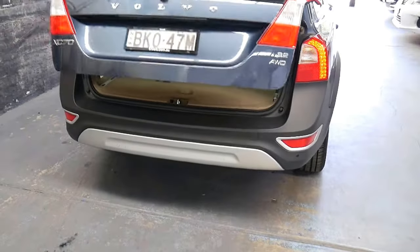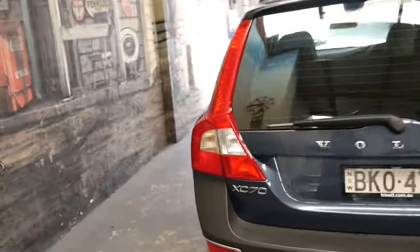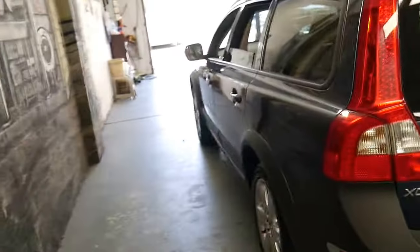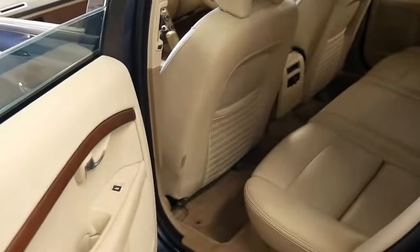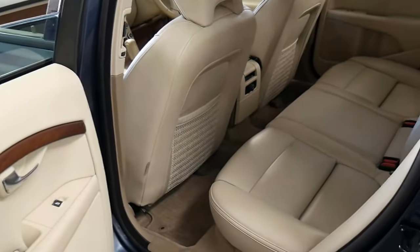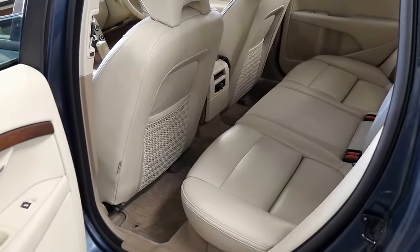One-touch auto-closing boot. And this is the 3.2 petrol six as well, which is nice. I much prefer this engine over the diesel. It's not quite as frugal but it's still very good, and it's much better to drive. It's very responsive — you don't have any issues with it choking up with the DPF, the diesel particulate filter, in the city, or injectors or anything like that.